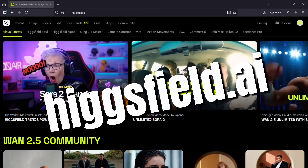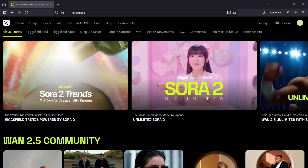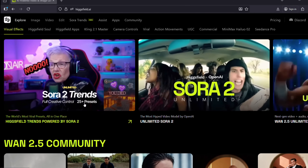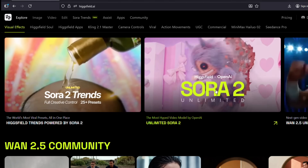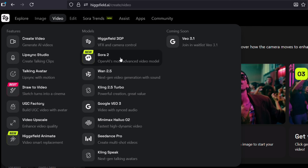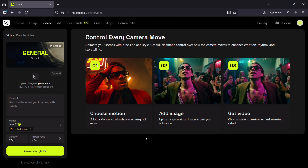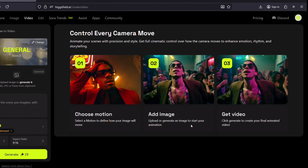Head to Hicksfield.ai to experience Sora 2 at its full glory. On the homepage itself, Sora 2 Trends with 25 plus presets and Sora 2 Unlimited are directly accessible. You can access the Sora 2 video creation tool from the video tab at the top. Both Sora 2 and Sora 2 Pro can run non-stop on Hicksfield — no throttling, no generation caps.